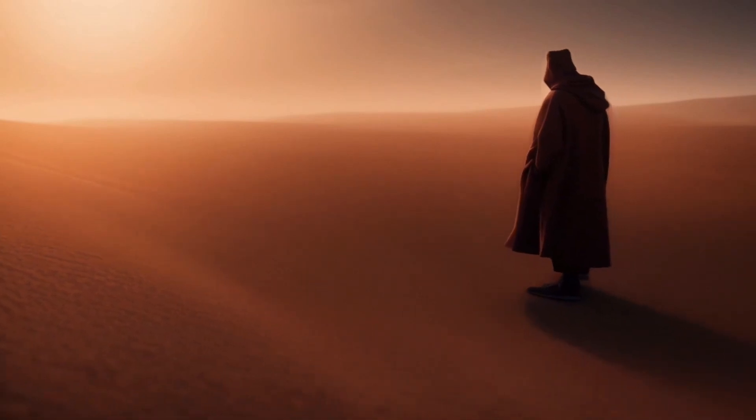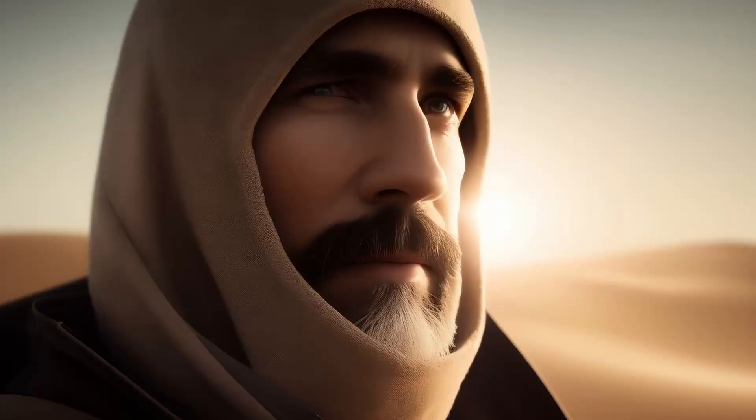Looks like the camera's moving, you know, like it's following the subject. And then this one from Mid Journey — of course it looks amazing. The detail.